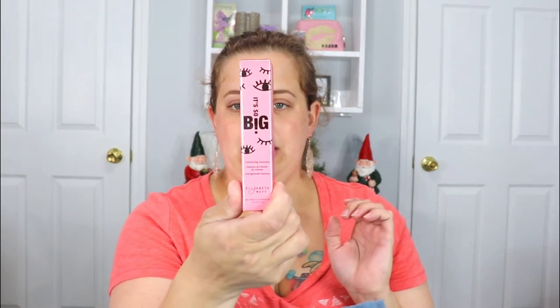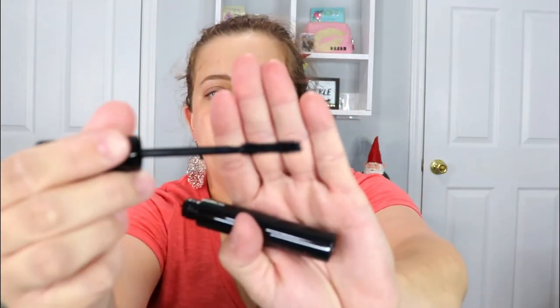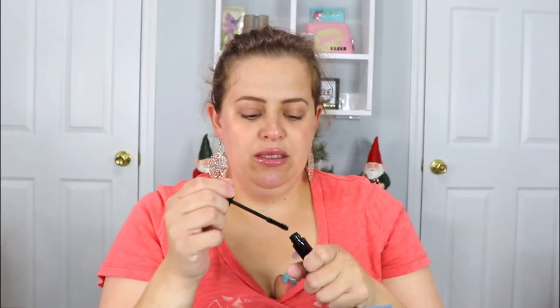The next item is from Elizabeth Mott — not one of my favorite brands, but it's okay. This is a volumizing mascara called the 'It's So Big' mascara. I do like testing out new mascaras, so even though it's not a brand I particularly care for, I'm open to it. It is a huge tube, and the wand is nice — bigger at the top and it slims down. I can't wait to test this one out.